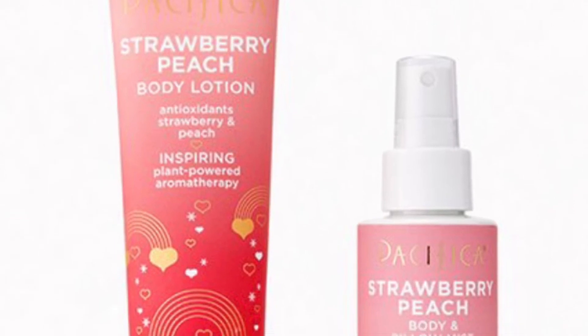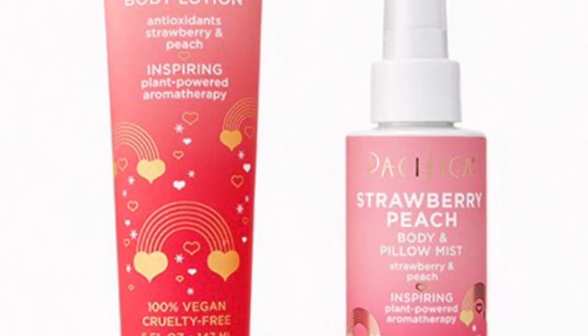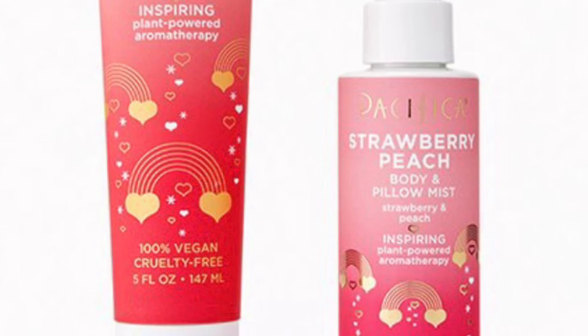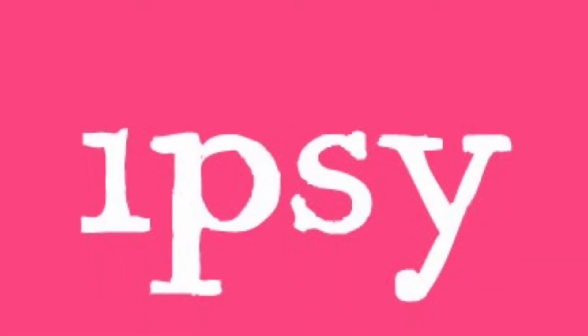From Pacifica Beauty is the Just Peachy Duo valued at $20 — Pacifica Beauty has bottled the scent of strawberries and peaches, yum! These two must-have products for aromatherapy that we just can't get enough of. You'll get the Strawberry Peach Body Lotion at 5 ounces and the Strawberry Peach Body and Pillow Mist at 4 ounces. You can get these next sets for $20.